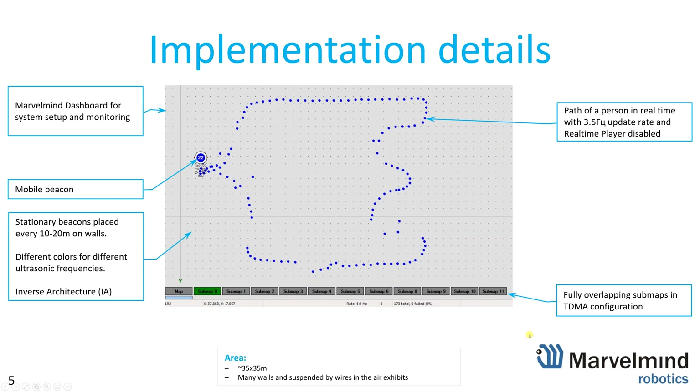This is a typical view inside our dashboard. We've cut all details outside, so this shows the area. As you can see, it has 11 sub-maps for a relatively small exhibition — 35 by 35 meters — but 11 sub-maps because it's complex. This is the mobile beacon and its track. The update rate was around 4.9 Hz, so approximately 5 Hz.